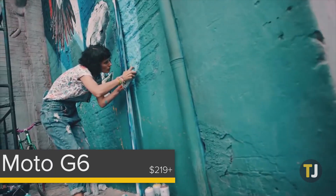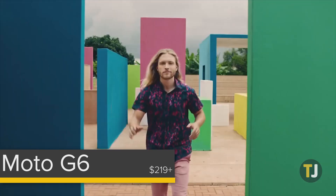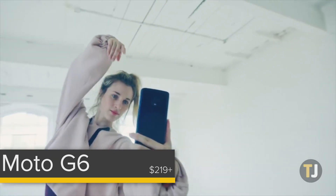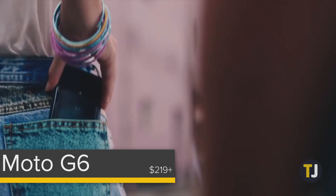On the low end, we have no qualms recommending the Moto G6 — the latest and greatest in Motorola's most popular and best-selling phone series. The G6 takes what worked well about the Moto G5 last year and adds modern features like a taller screen and USB-C support. At just over $200 for Amazon Prime members, it's an unbeatable value that works on all four major carriers in the United States.